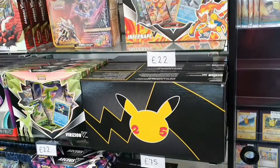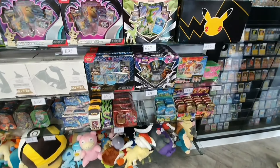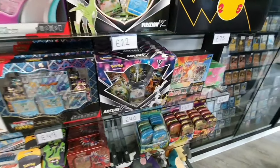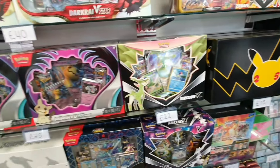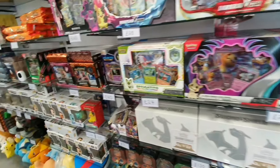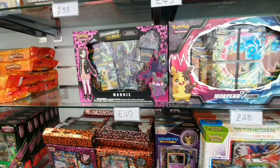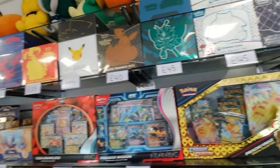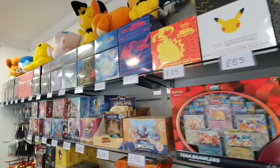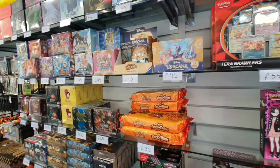Moving on to the sealed selection - some Celebrations Prime Collection boxes, which you don't see kicking about too much, the RTSV box which has Cosmic Eclipse, and then a bunch of more modern things: Mimikyu boxes which I believe have Sun and Moon and Fates Collide - two sets that have big Umbreon cards - and a bunch of ETBs from Sword and Shield and Scarlet and Violet.